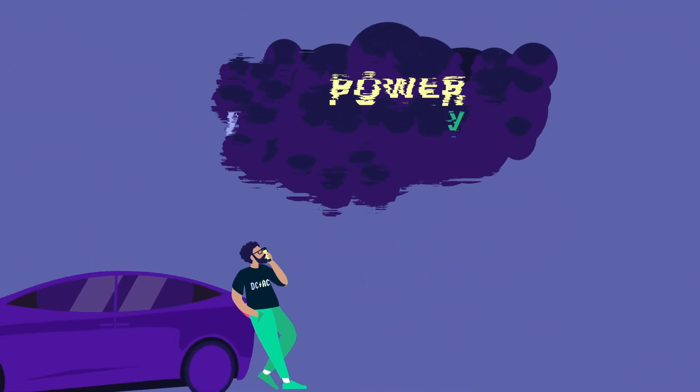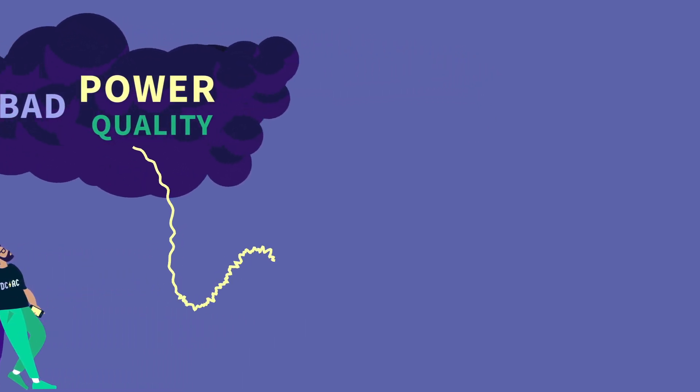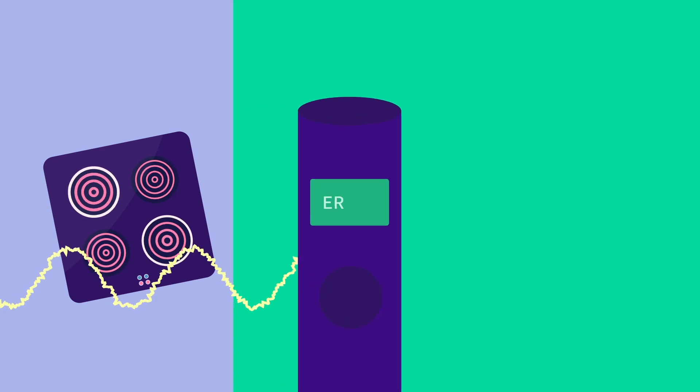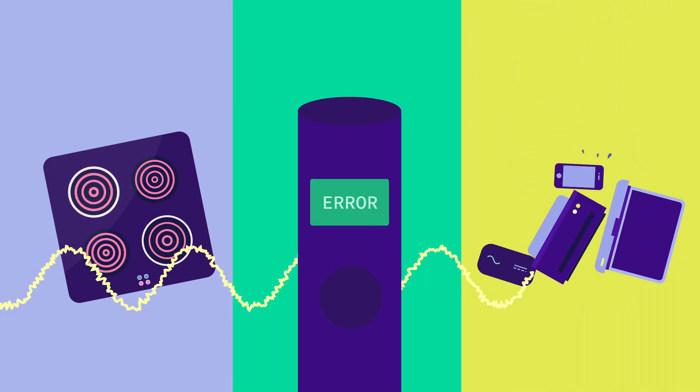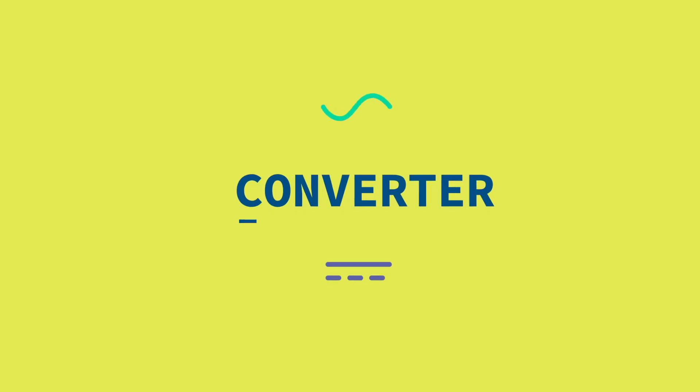Do you know that good power can turn bad? And that this bad power quality can lead to things like whistling induction hobs, to charging problems and to device malfunction. So, what causes bad power? It's all to do with the converter.